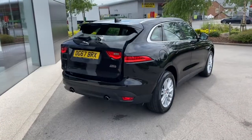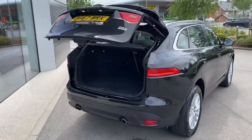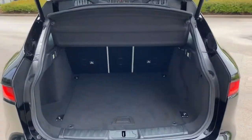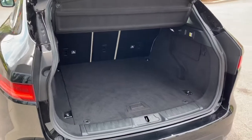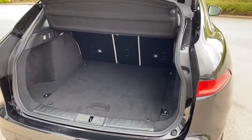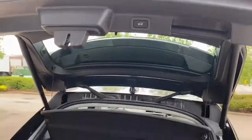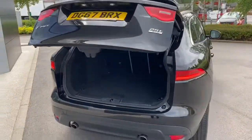This vehicle features an electric tailgate, which means one simple button press will automatically open the boot lid, revealing the huge 650-litre boot space which could comfortably accommodate up to two large suitcases. To close, simply press the button located on the bottom of the tailgate and it will close automatically.